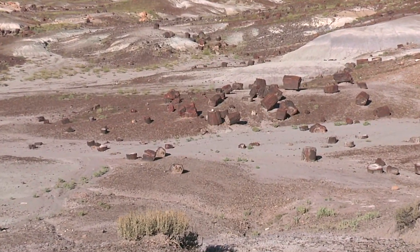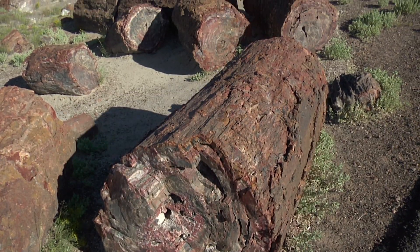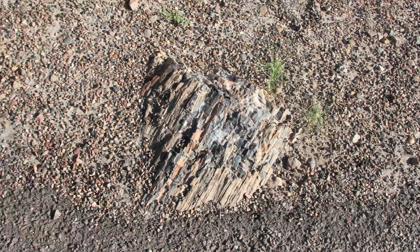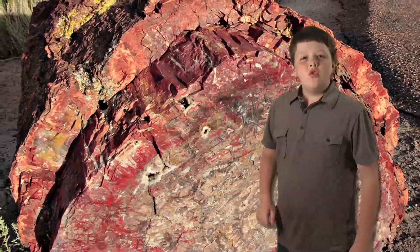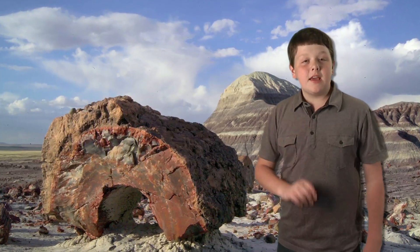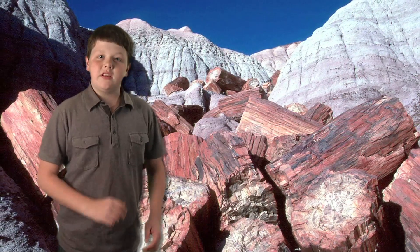In the northeastern high desert of Arizona sits the most peculiar sight. Thousands of petrified logs sitting on the desert floor, hanging out of cliffs, and peeking out of the soil. Where did they come from? Why are they here? How did they petrify? How do they fit into the biblical worldview of Earth's history?